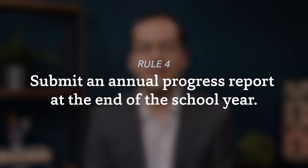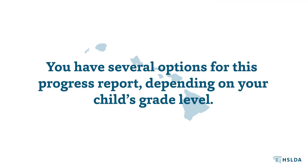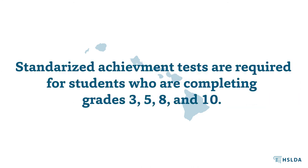Fourth, you'll need to submit an annual progress report at the end of your school year, which is usually sometime during the summer. You have several options for this progress report depending on your child's grade level, but standardized achievement tests are required for students who are completing grades 3, 5, 8, and 10.